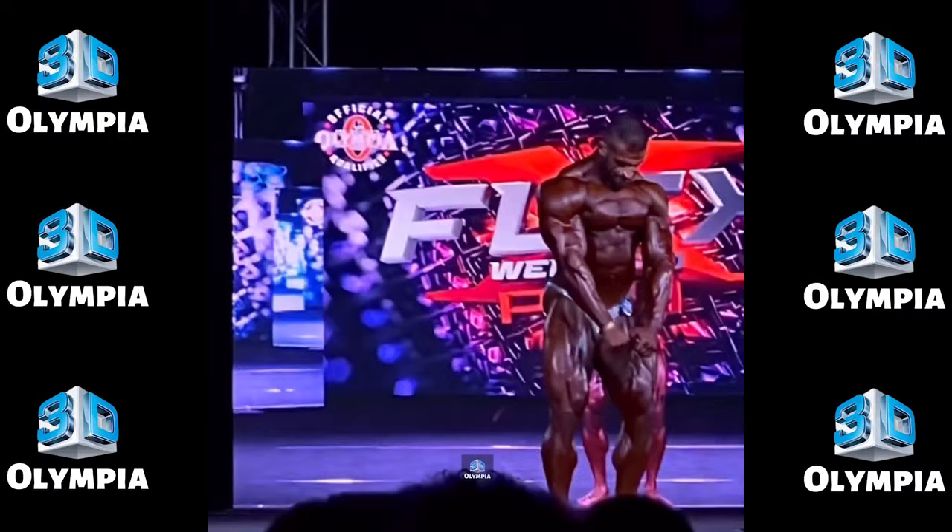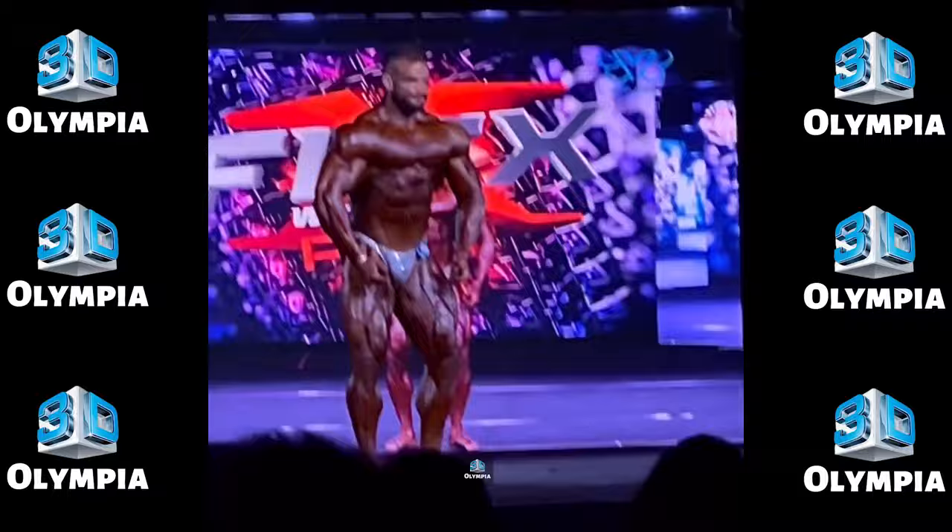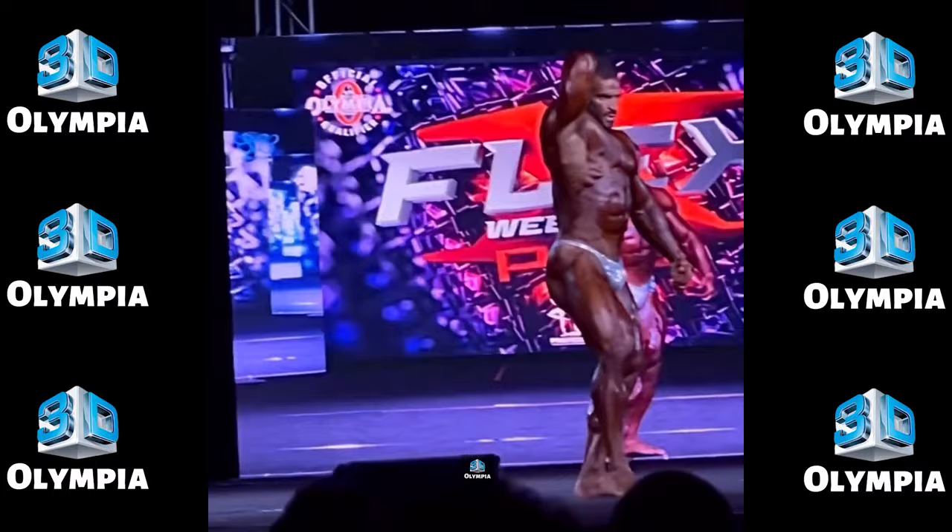8th place: Jan Turek. Czech Republic's Jan Turek brought an impressive 8th place finish. With great lines and proportions, he narrowly missed the top 5. We'll see this sharp and conditioned athlete lock in a qualification soon.